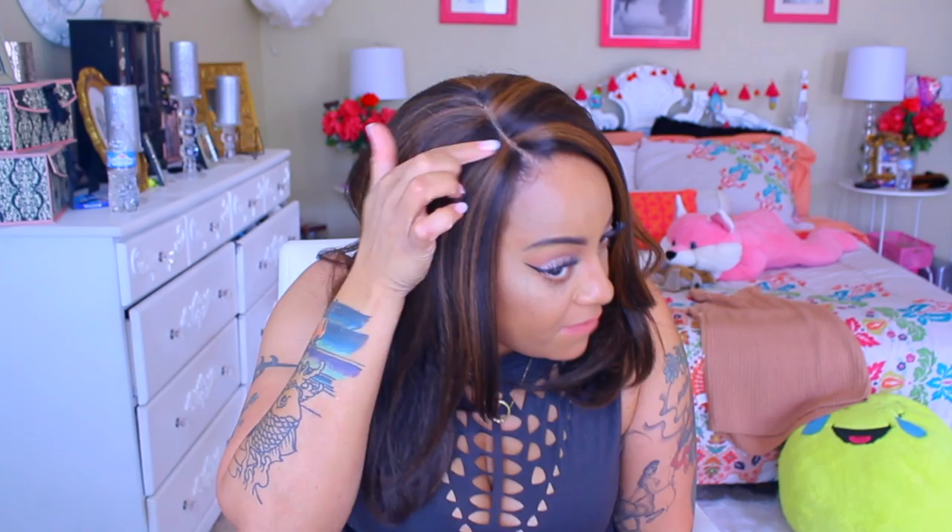You guys see this hair? I'm not a huge fan of the chunks — like, seriously, I'm not. I hate chunks like that, and I wish I would have known it was going to look like that because I would have gotten another color.